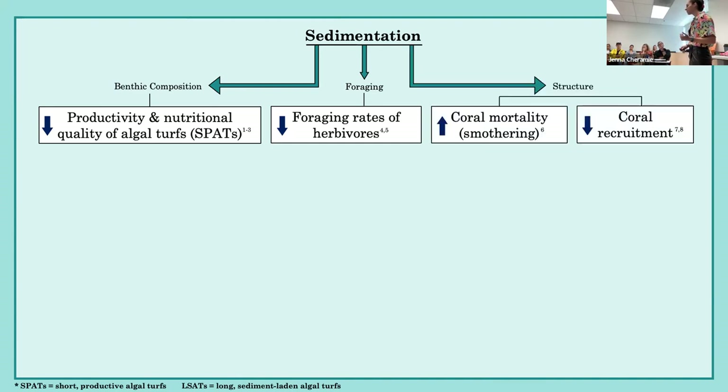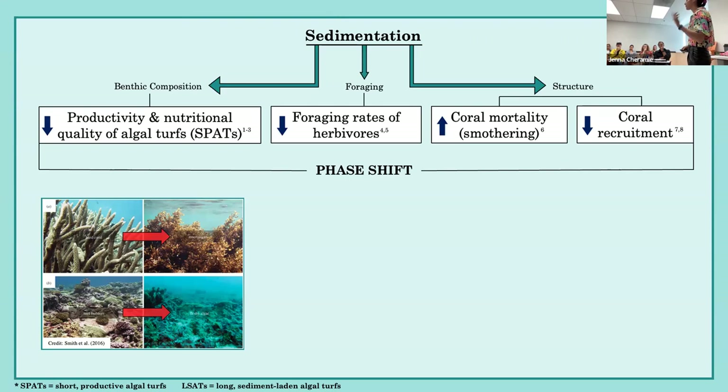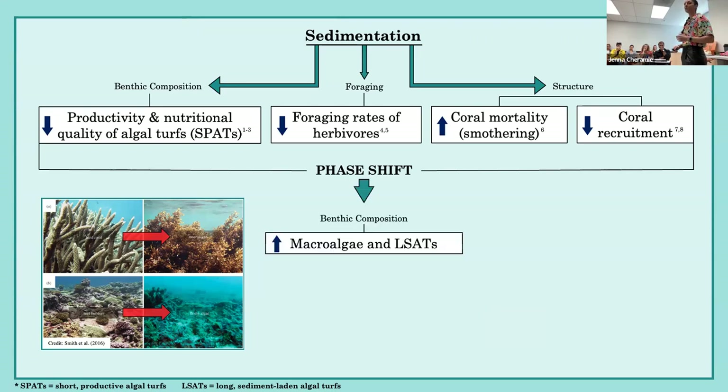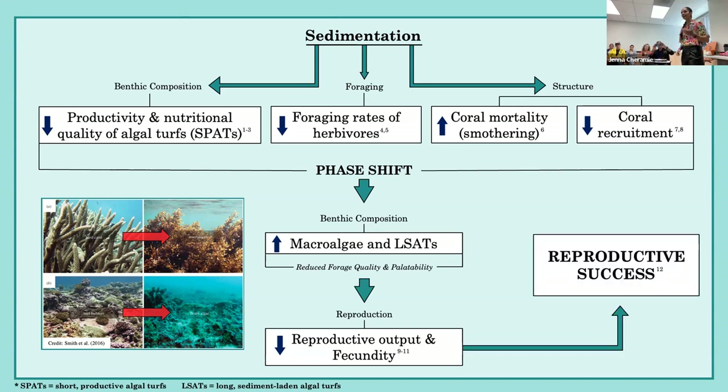Sedimentation can also impact reef structure by increasing coral mortality through smothering and decreasing coral recruitment. All of these factors work synergistically to induce that phase shift — a change from coral-dominated to algae-dominated reef. The phase shift further affects benthic composition by allowing increases in macroalgae and longer sediment-laden algal turfs, which typically have reduced nutritional quality and are generally less palatable to herbivores. Since reproduction is very energetically expensive, any reductions in availability, nutritional quality, or palatability of preferred food types can ultimately lead to decreases in reproductive output and fecundity, impacting the overall reproductive success of these ecologically important species.